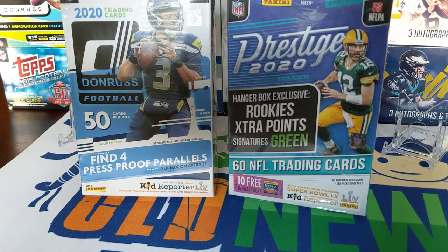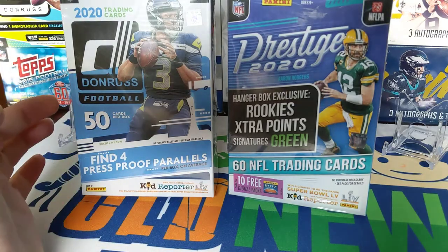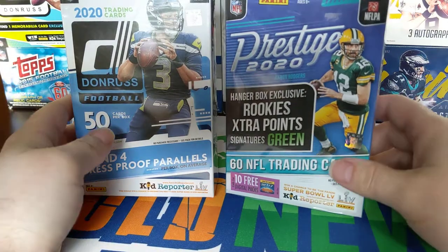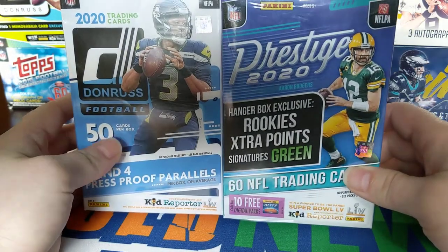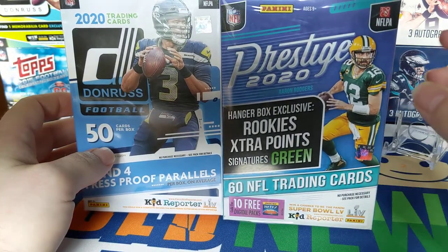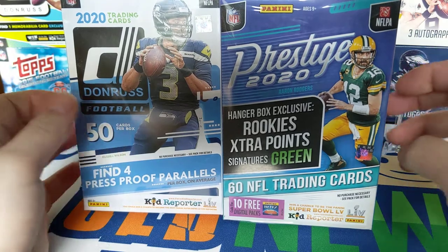Hey everybody, welcome back to Something Old Something New Card Rips. I'm Lance. Today is Friday the 13th and we're doing a Friday Football Fat Pack Face-Off, but instead of fat packs today I have some hanger boxes. I went ahead and broke down and finally bought some hanger boxes online, so I didn't find these retail — paid a little extra for them but really wanted to try the hanger box out.